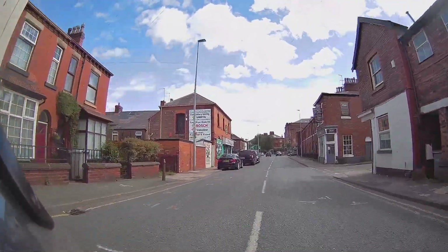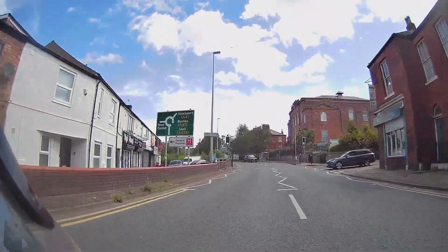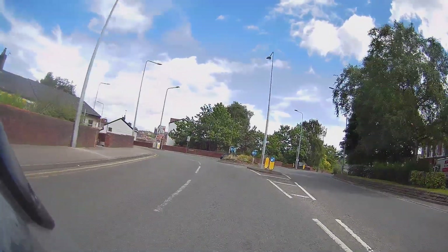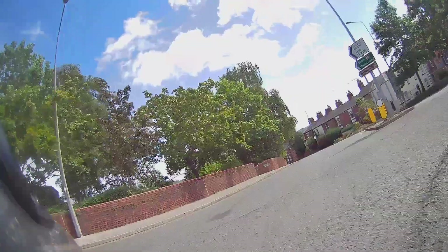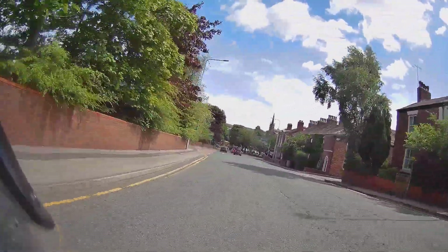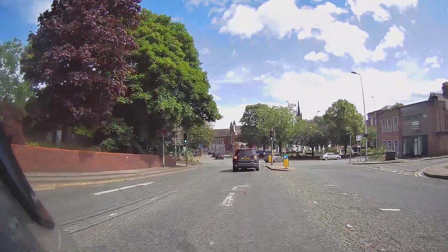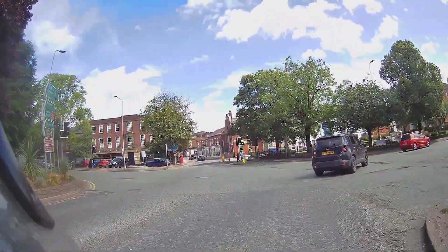Car waiting on the right so I'm not going to indicate just yet. We're going to go right, so starting to indicate, rolling onto the roundabout. Check they're going around and around we go. Keeping that flow. Turning right now — swapping lanes, looking at the traffic lights, looking for my lane. Nothing oncoming.